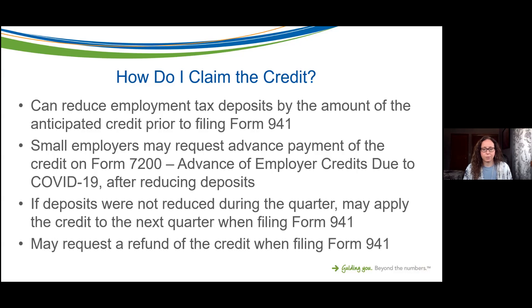Small employers — those under 500 full-time employees — may request advance payment of the credit on Form 7200, which is a new form called the Advance of Employer Credits Due to COVID-19, after reducing your deposit. If you're really looking for cash and your anticipated credit is larger than your employment tax deposits, you can fill out Form 7200 to request a check for the additional amount of the credit.